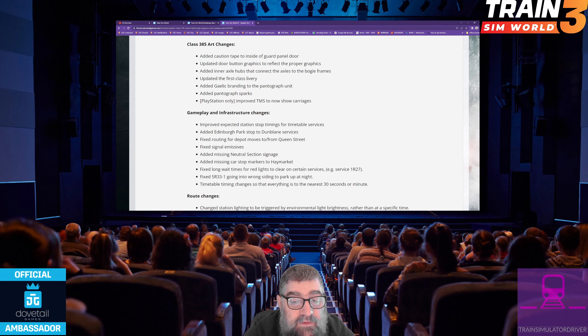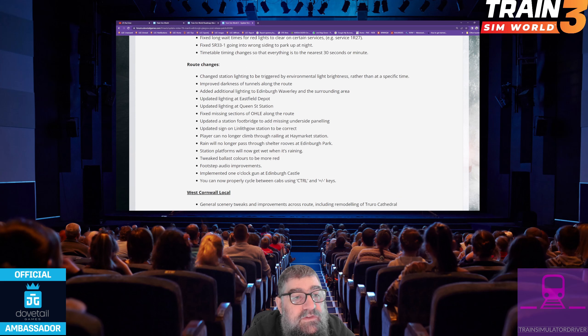Timetable timing changes so that everything is to the nearest 30 seconds or minute. Route changes: changed station lighting to be triggered by environmental light brightness rather than at a specific time. Improved darkness of tunnels along the route. Added additional lighting to Edinburgh Waverley and the surrounding area. Updated lighting at Eastfield Depot and Queen Street Station. Fixed missing sections of overhead line equipment along the route. Updated a station footbridge to add missing underside panelling. Updated sign on Linlithgow Station to be correct. A player can no longer climb through the railing at Haymarket Station. Rain will no longer pass through shelter roofs at Edinburgh Park. Station platforms will now get wet when it's raining. Tweaked ballast colours to be more red, and footstep audio improvements. Implemented a 1 o'clock gun at Edinburgh Castle. You can now properly cycle between cabs using the control and plus/minus keys.